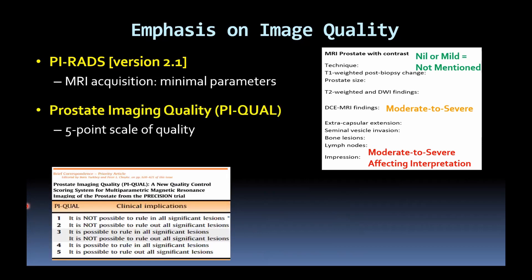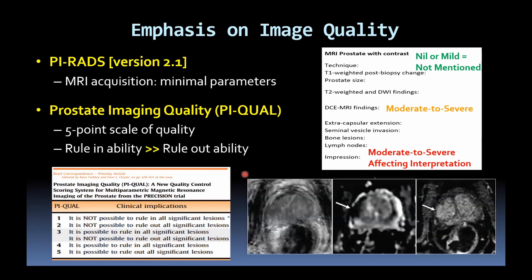That's not necessarily the most standardised way, and there could be different approaches between different readers. More recently, the PIQUAL guidelines were published. It's a 1-to-5 scale — 5 being optimal quality where it's possible to rule in and rule out all significant lesions; at a score of 1, it's not possible to either rule in or rule out significant lesions. In contradistinction to the positive and negative predictive values of PIRADS, the rule-in ability is actually better than the rule-out ability.